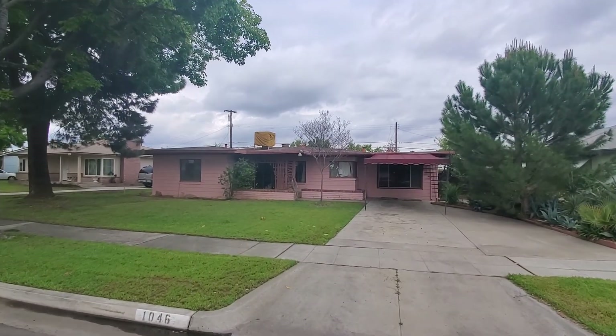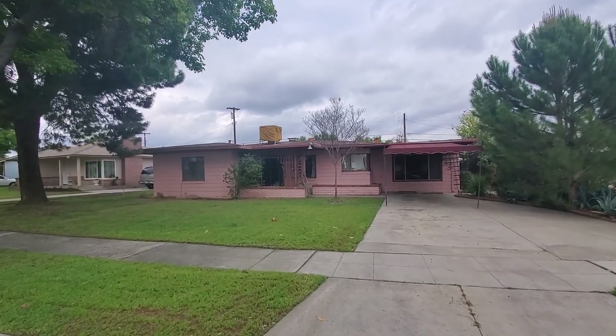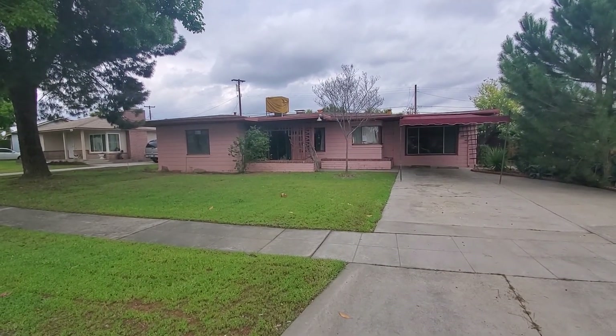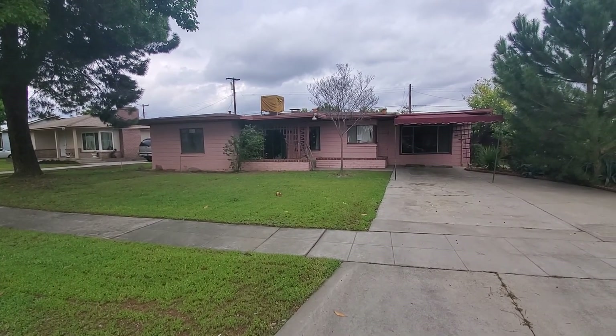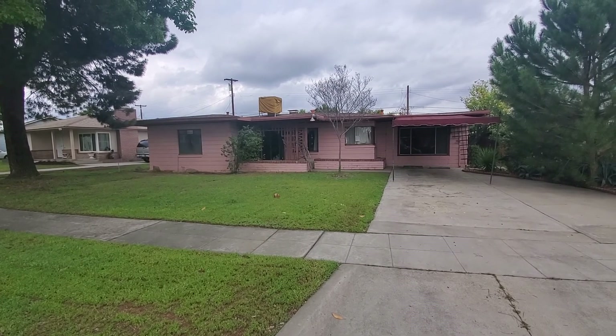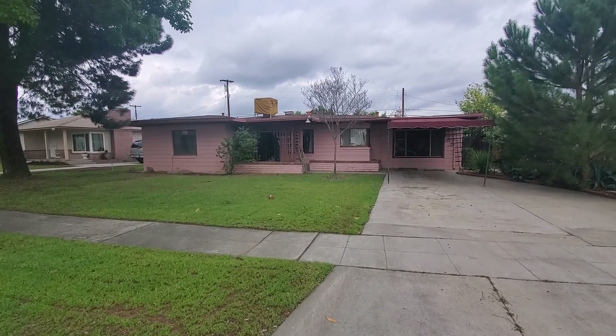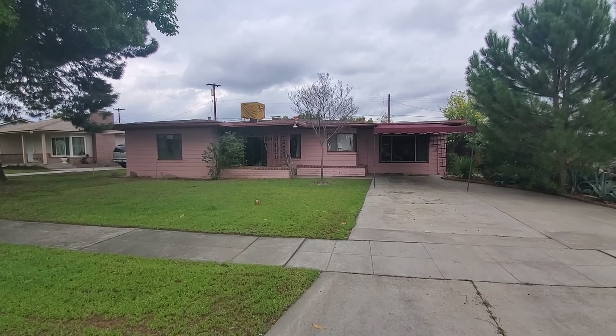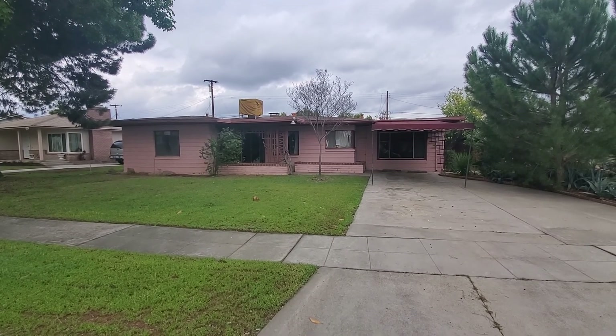This is the agent visual inspection and also the initial inspection on this property. This is a HUD home. We are at 1046 West Pine Avenue in Fresno, California 93728. Today is April 8th, 2020. It's at 4:45 p.m., and again just doing the agent visual inspection.